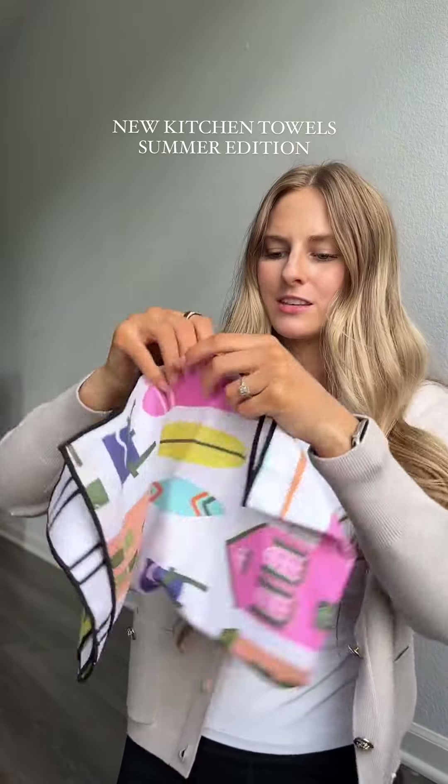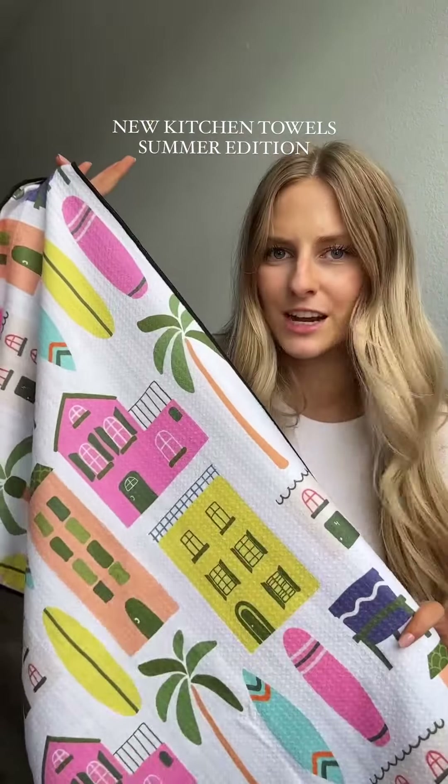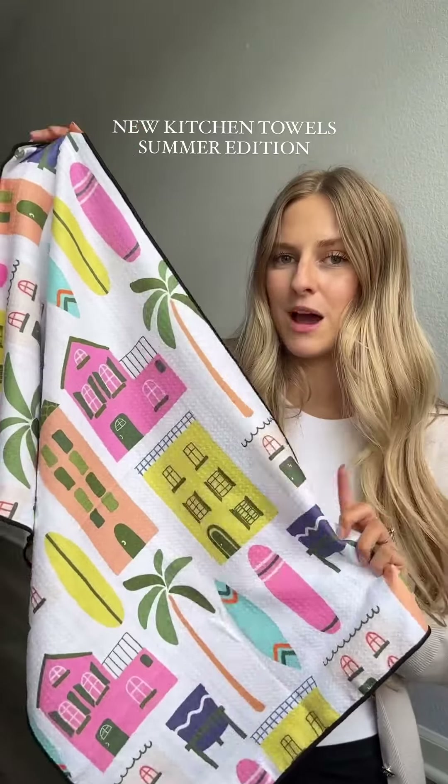If you haven't tried these, the towels are absolutely massive and they actually absorb water, unlike some other dish towels. I promise you, before I even got in contact with the brand or they had ever sent me a package, I'd actually bought two of my own towels and I love them — I still use them to this day.